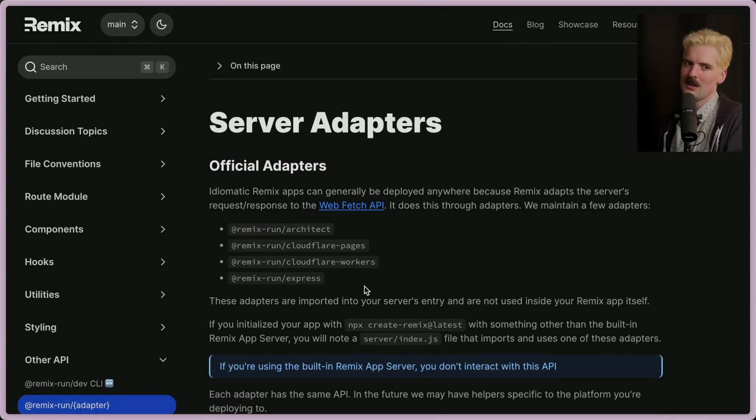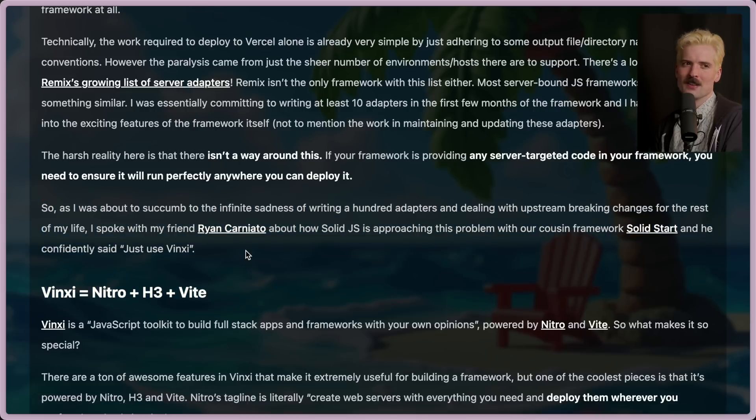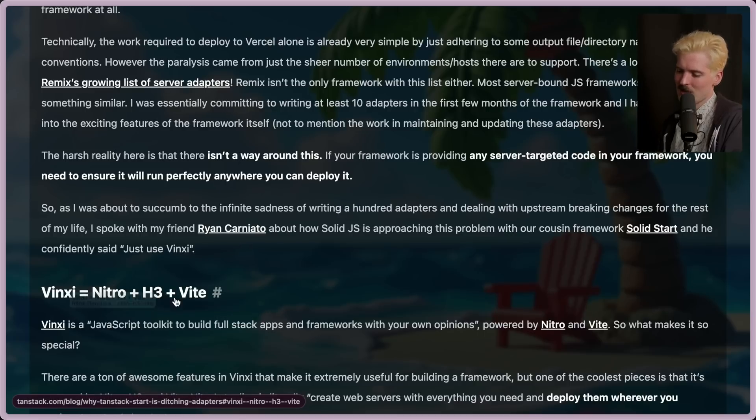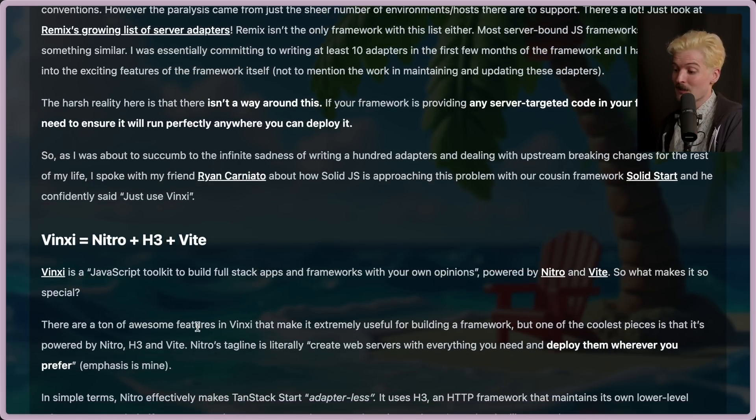Wouldn't it be cool if the things unique to these platforms were part of Vite itself, or at the very least were easy to do with Vite instead of being these huge external things that have to be handled for you. And as Ryan Carniato told Tanner — I might've even been part of this conversation when it happened — Ryan's the creator of Solid as well as SolidStart, and Tanner's the creator of TanStack Start. It's a lot of overlap in how they're thinking about their projects. Their solution was to just use Vinxi, which is Nitro plus H3 plus Vite.